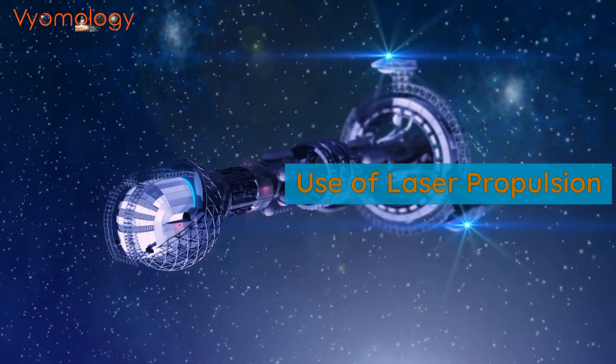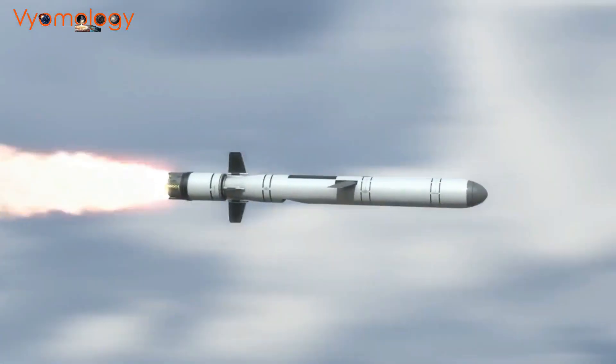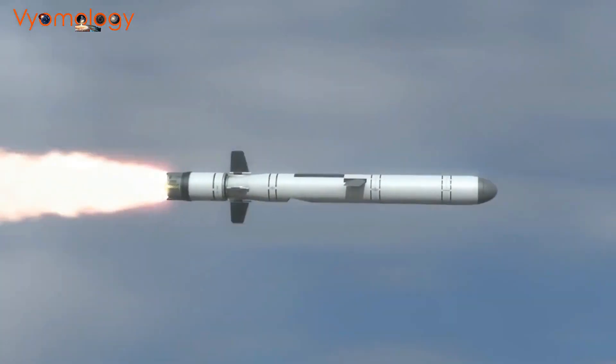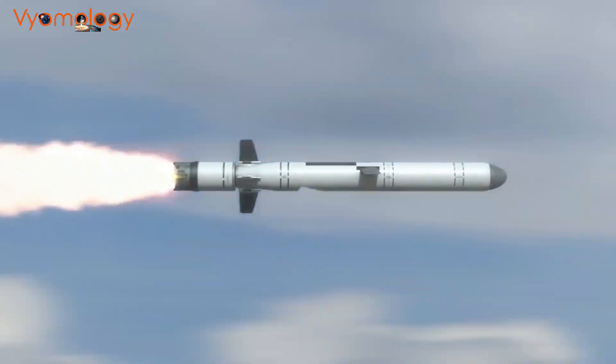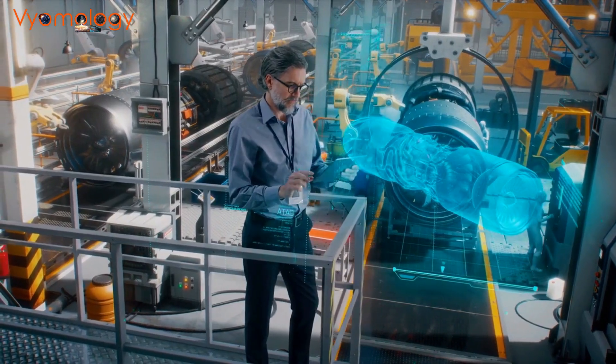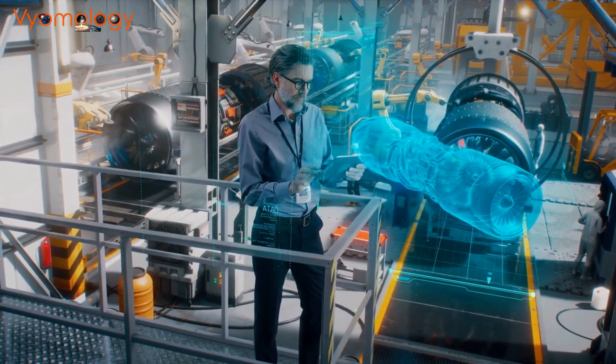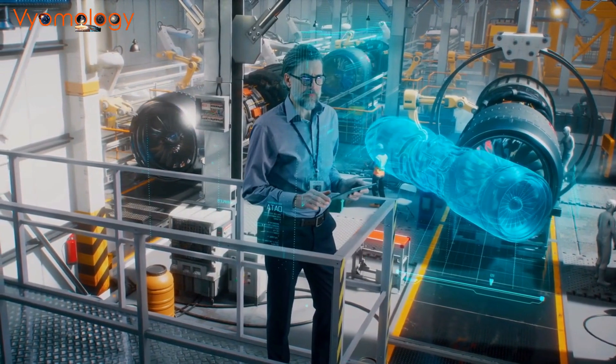Another propulsion technology being developed is laser propulsion. This technology uses lasers to propel spacecraft forward, which would allow for even higher speeds and efficiency. However, this technology is still in the early stages of development, and many technical challenges need to be overcome before it can be used in spacecraft.